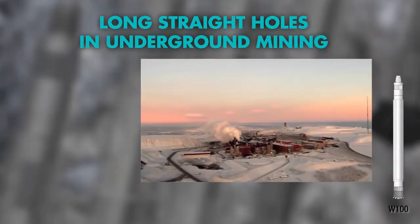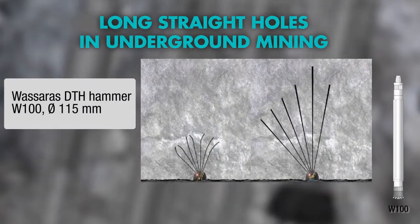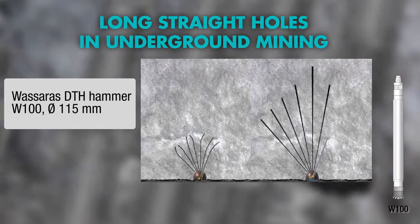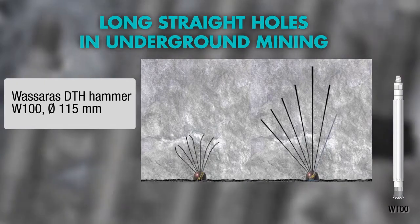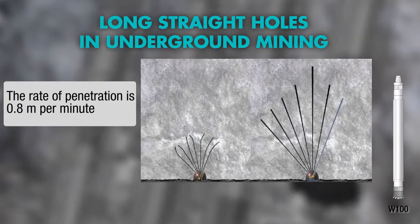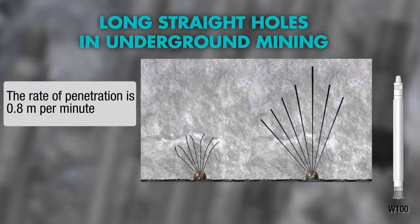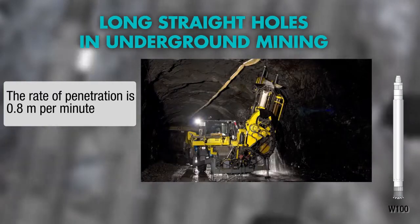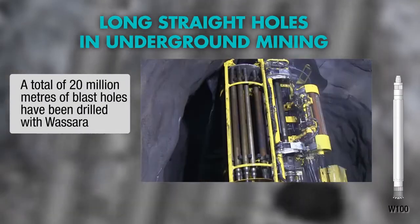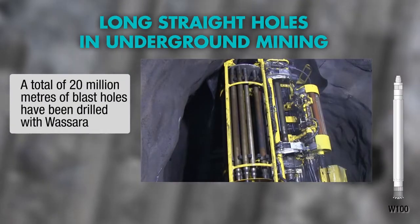The Swedish mining company LKAB operates the largest underground iron ore mines in the world. Wassera enabled the upscaling of iron ore production by doubling the length of blast holes from 28 to 56 meters. The outcome from each blast has gone from 1,200 tons to today's 10,000 tons — an 833 percent increase.